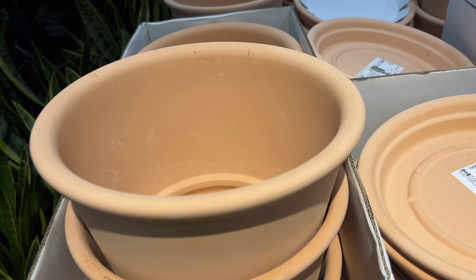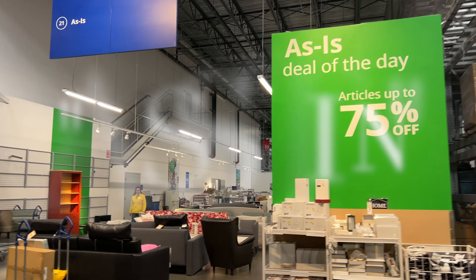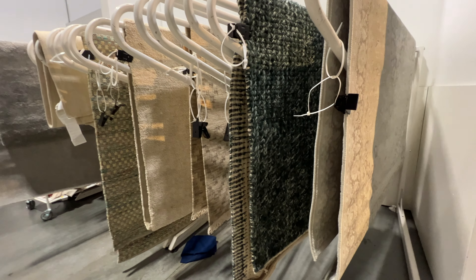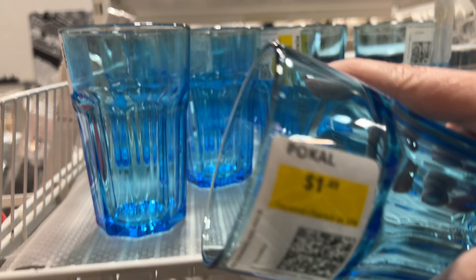Before leaving IKEA, always check the as-is section — sometimes you can find great finds at great prices. This section is very good for college students who are looking to furnish their apartments.